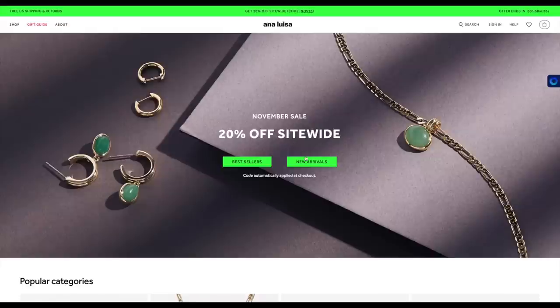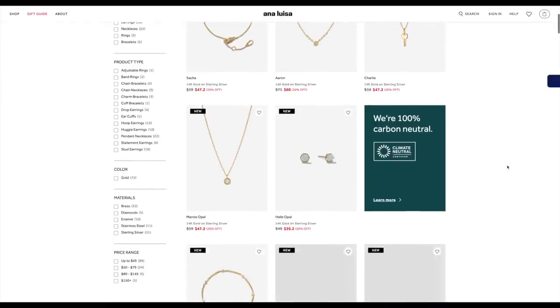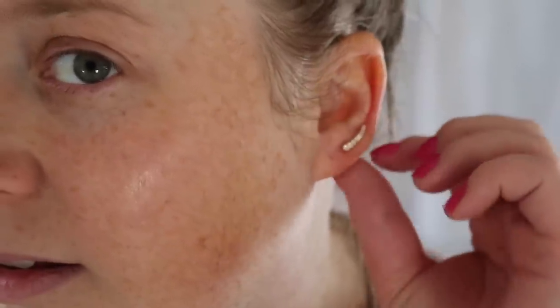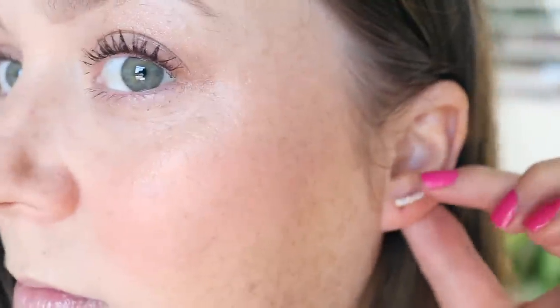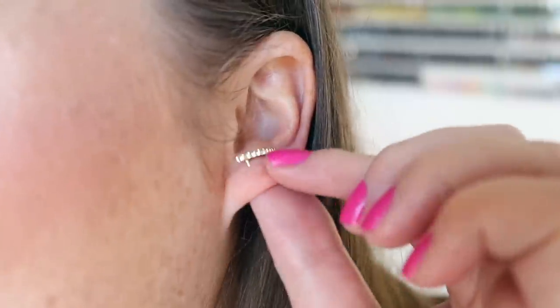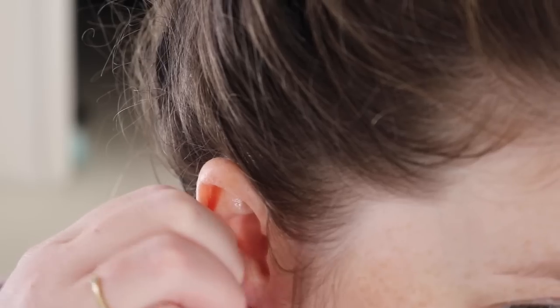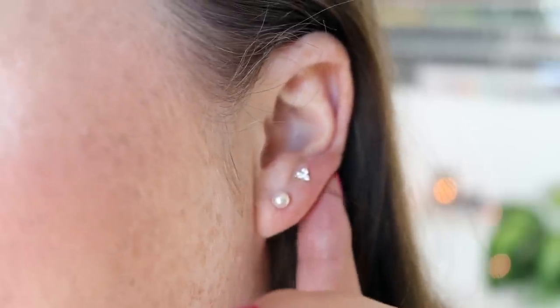A very big thank you to Ana Luisa for sponsoring this portion of the video. You guys know that I love Ana Luisa — I am an ambassador for them and I couldn't be more thrilled because I truly love their jewelry. Something as simple as accessorizing in the morning makes me feel like more of a human, more of myself in these tired newborn times. So I'm always reaching into my little jewelry earring box for a different earring combo for the day. I recently got these new Mally ear climbers and I am obsessed with them.